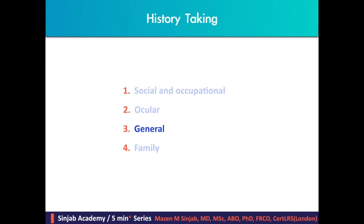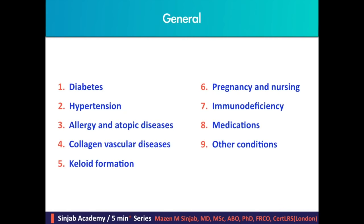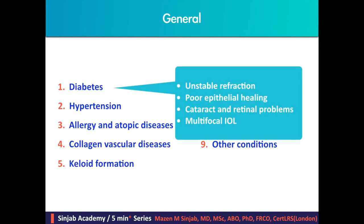The general history taking consists of asking about diabetes, hypertension, allergy and atopic diseases, collagen vascular diseases, keloid formation, pregnancy and nursing, immunodeficiency syndromes and diseases, medications, and other conditions. Uncontrolled diabetes affects outcomes of refractive surgery because of unstable refraction, poor epithelial healing, and the risk of developing cataract and retinal problems.